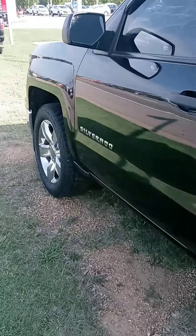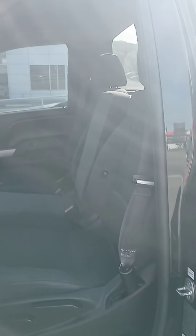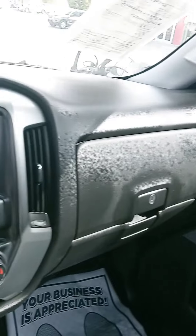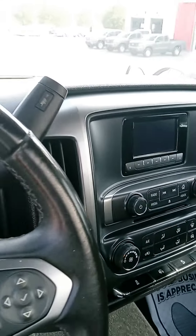Let's check out the interior. A lot of older trucks have a lot of wear and tear. The cloth is usually ripped up, but this one is in good condition. It also has Bluetooth and cruise control.